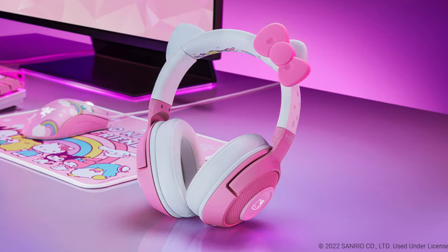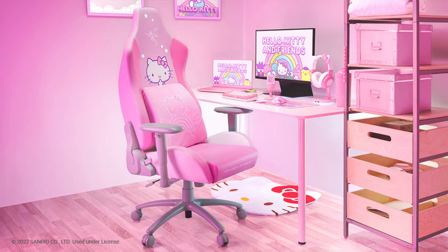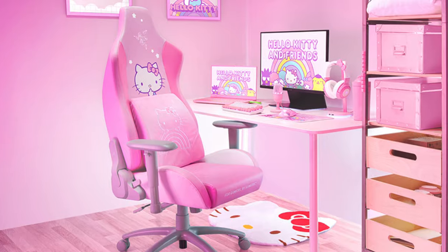The Hello Kitty editions of the Razer Kraken BT Kitty and the Lumbar Support Cushion are now available. Stay tuned for more pre-orders of the Iskur X and the DeathAdder Essential Plus Goliathus Medium Combo Pack.